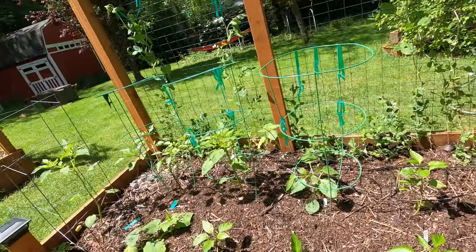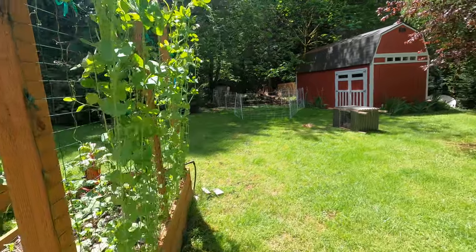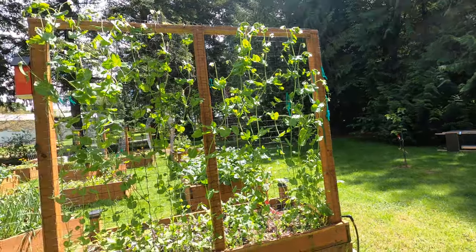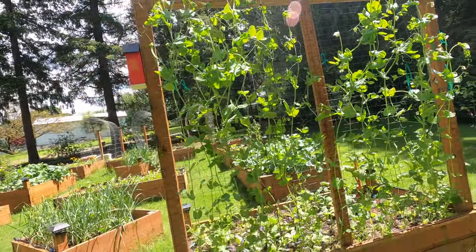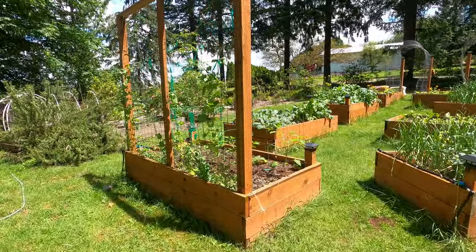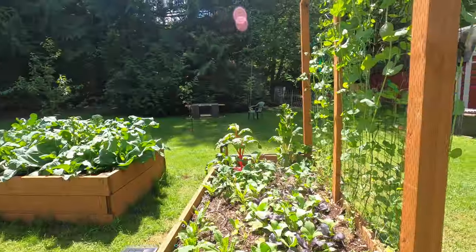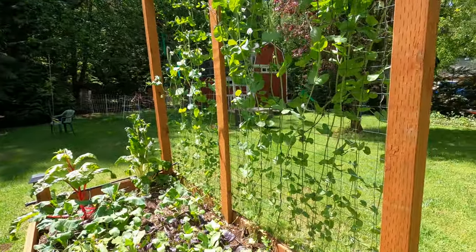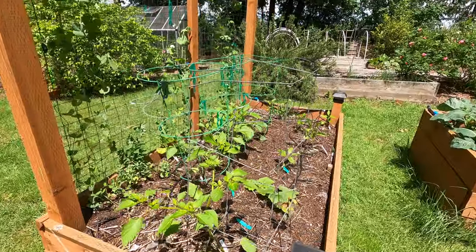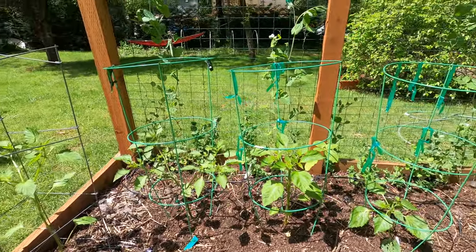I forgot to mention — look at my peas, they look so good! I'm excited about our peas this year. I do shelling peas and I'd like to plant enough to shell and put in the freezer, because we eat peas in everything — pastas, anything with a cream sauce, macaroni and cheese. Peas just get stuffed into a lot of things.